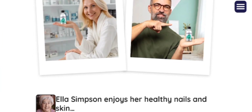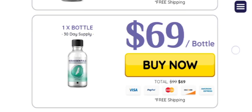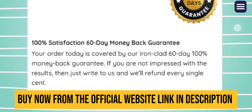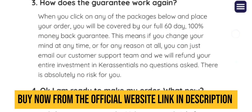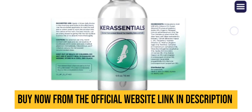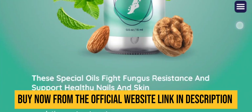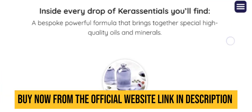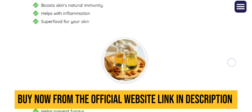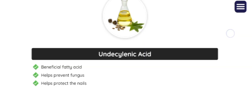Kera Essential introduces an innovative all-natural oil treatment meticulously crafted for toenails and skin fungus, setting a new benchmark in nail and skincare. This specialized treatment transcends typical products, providing exceptional support for a fungus-free, vibrant life. Bid farewell to concerns of itching and unpleasant odors as Kera Essential delivers a revitalizing and stress-free experience.